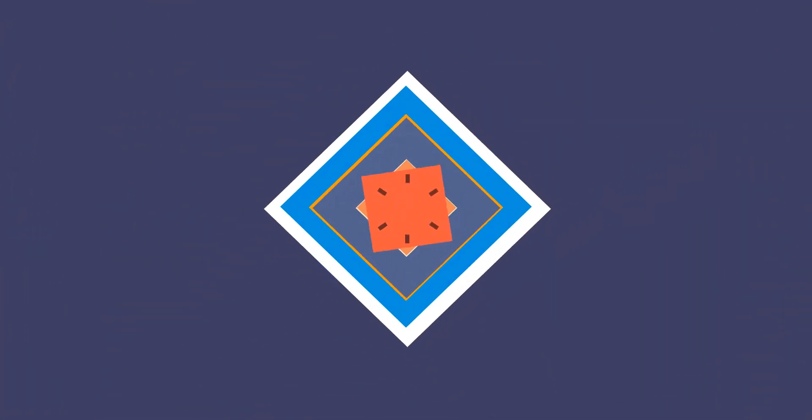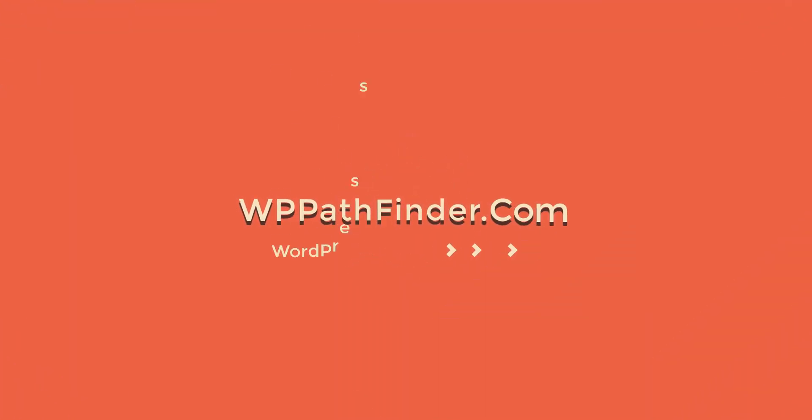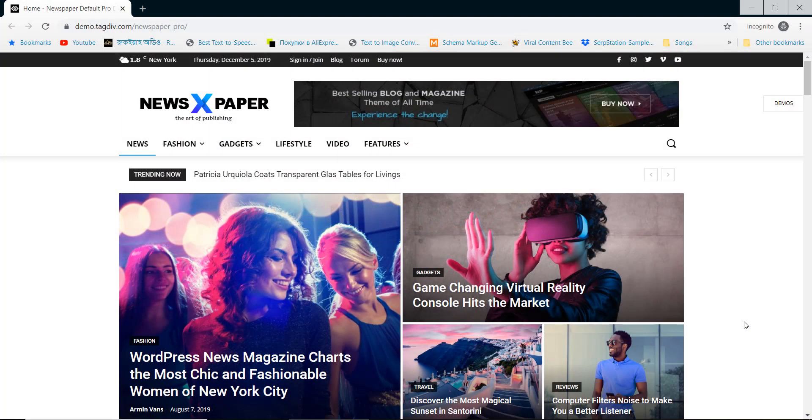Welcome to WPPathfinder.com. In this episode I am going to talk about Top 10 Best Newspaper WordPress Themes.